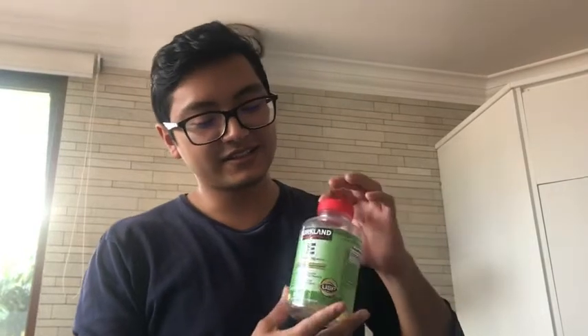Hi guys, my name is Marcus with WTI, and today I want to show you guys this Kirkland Signature Vitamin E. It's 180 milligrams and has 500 soft gel tablets.